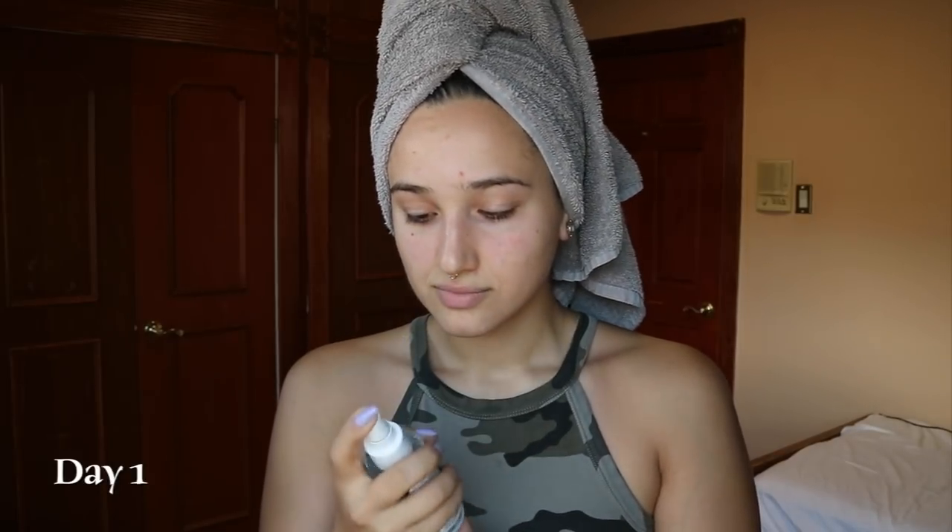First impressions — I smell faint vanilla undertones. I like it. I don't like a too-strongly-smelling deodorant because then every time you lift your armpits you smell something. I'd be down to smell like faint coconut vanilla all day.